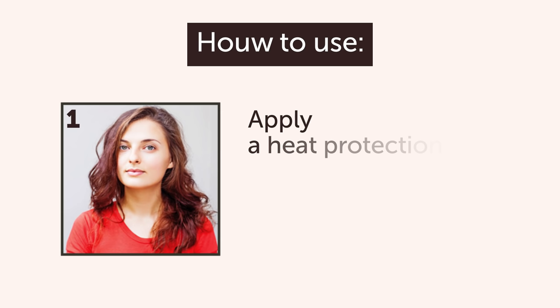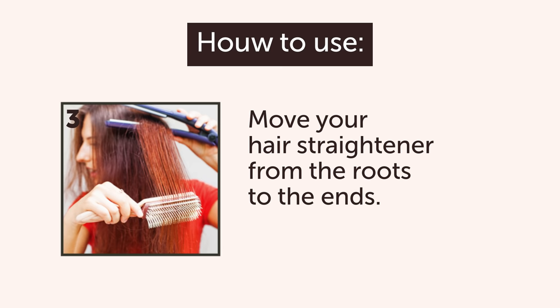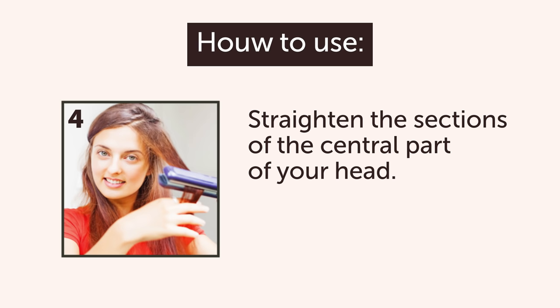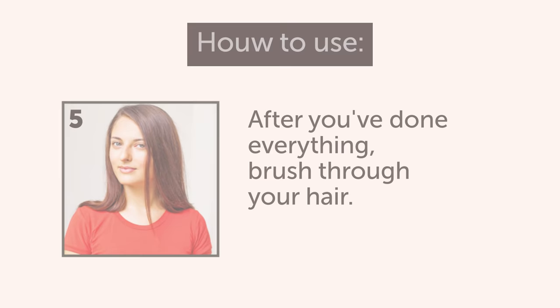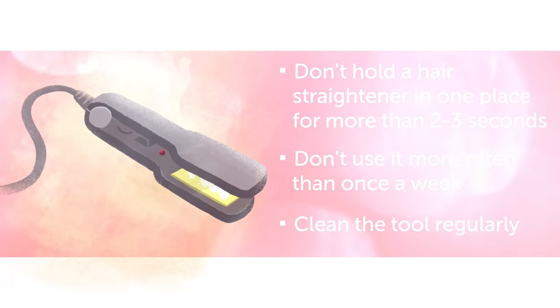The usage of a hair straightener is also very easy. First of all, apply a heat protection spray to your hair and let it dry. Start straightening your hair from the sides and the back of your head, moving from the roots to the ends. When you're done with the sides and the back, straighten the sections of the central part of your head. After you've done everything, brush through your hair. Don't hold a hair straightener in one place for more than 2 to 3 seconds, don't use it more than once a week, and just as with the curling iron, clean the tool regularly.